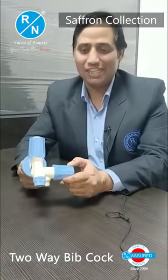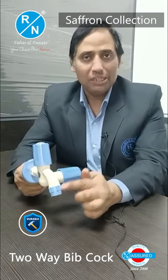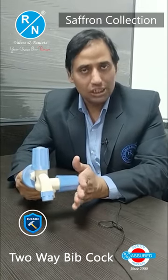Today, we will talk about the two-way bibcock of the R&N brand, which is made of PTMT material. This is a very long-lasting material, with a warranty of 3 years.